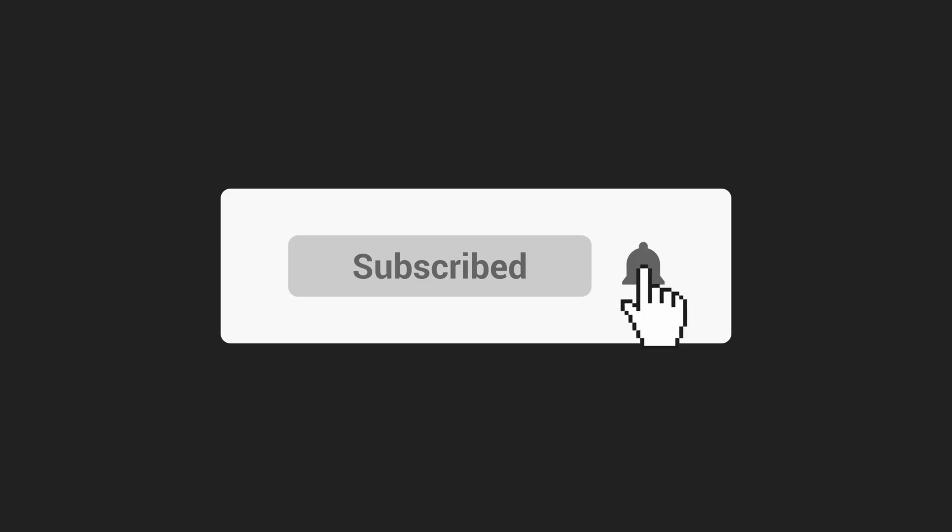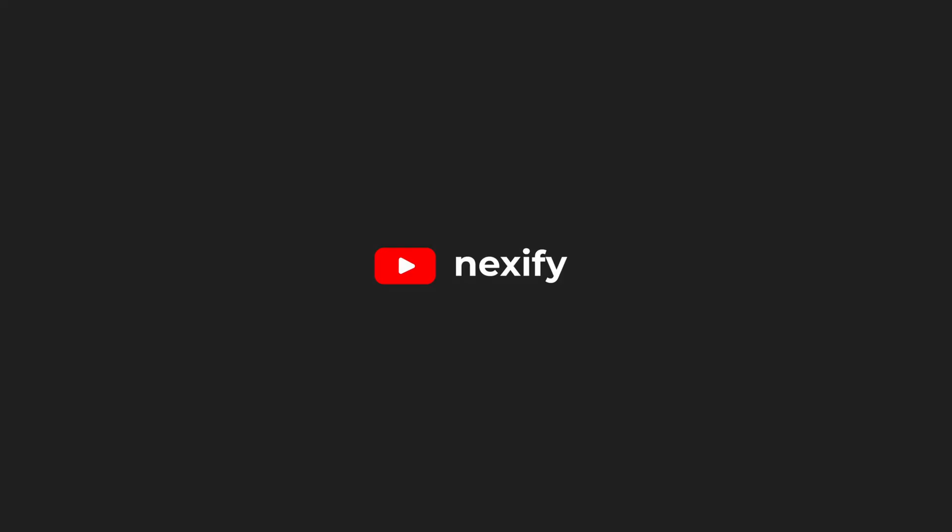Anyways, I hope I've helped you out in the last few minutes. Thanks for watching till the end. I'll see you in the next video.